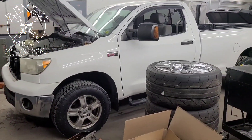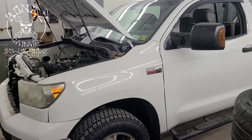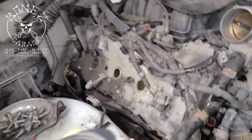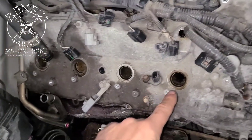Hey everybody, Bones here, Bones Garage, just bringing you an update on what's going on at the garage. We have a 2008 Toyota Tundra V8 5.7 liter, and when we pulled the spark plugs out, here's what we found.